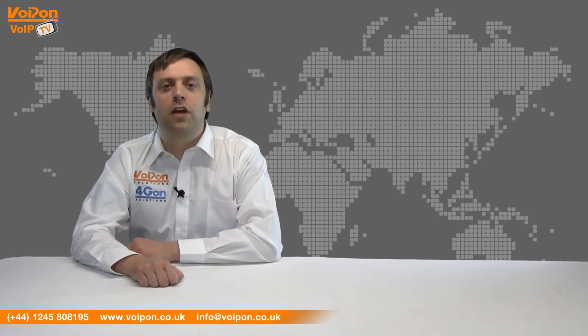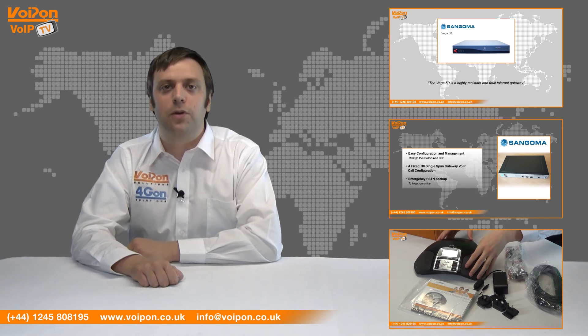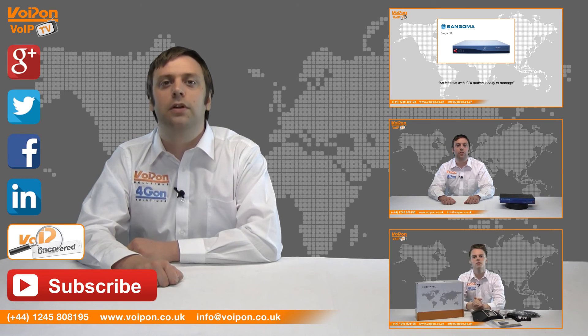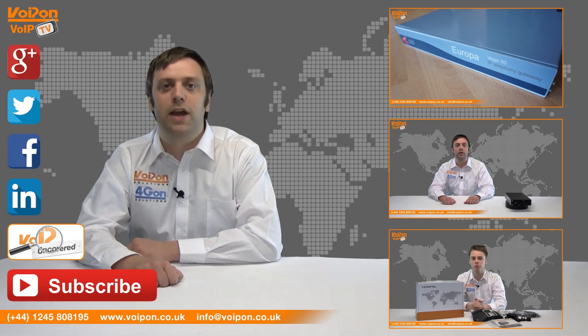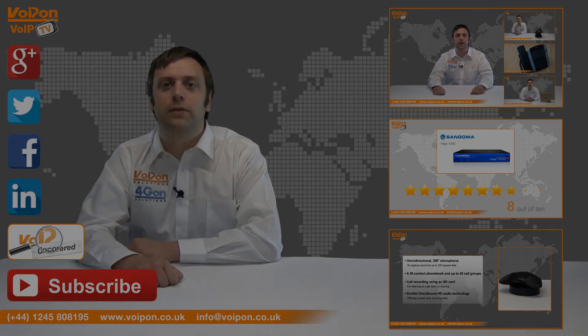So that was our review of the Sangoma Vega 200G. Visit VoipOn.co.uk for the best selection of VoIP products, excellent reseller pricing, next day delivery and worldwide shipping. Give us a call with any questions and our team will be happy to help. Don't forget to like this video and subscribe to our channel, and for more information on this product and many others, visit VoIP Uncovered or follow us on our social media channels. Thanks for watching and we'll see you next time on VoIP TV.